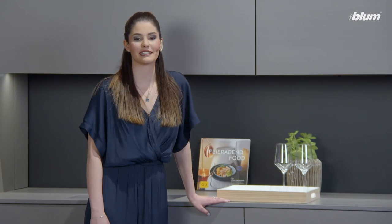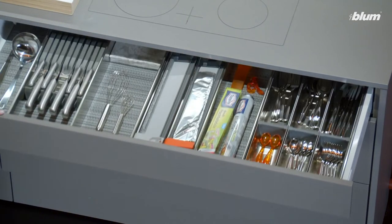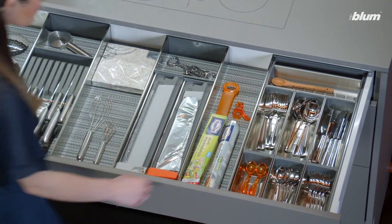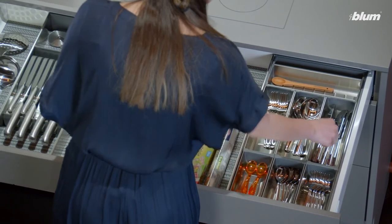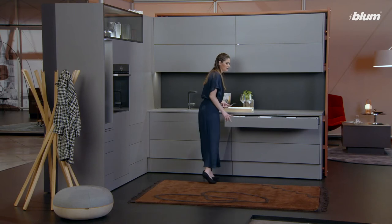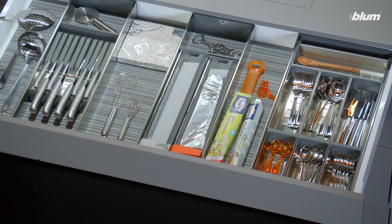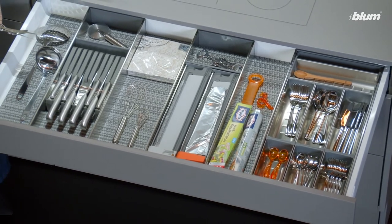But let's get back to laying the table — I still need cutlery and plates. No more chaos in the drawers: with our Orgaline inner dividing system, you beautifully organize the interiors.